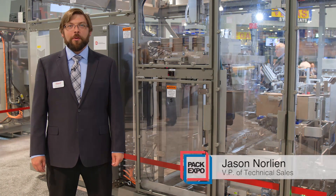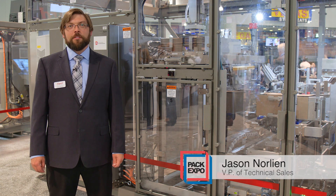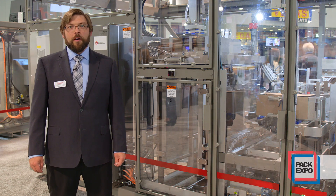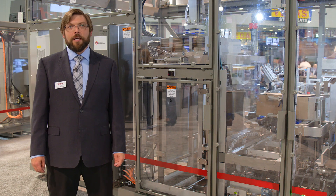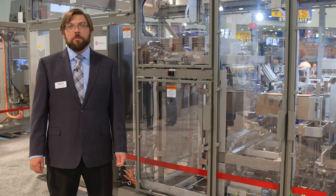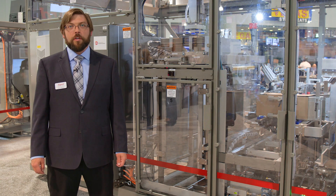Hi, my name is Jason Norlean, and I'm here to represent Agard from Alexander, Minnesota. We are an OEM of secondary packaging equipment, including cartoners, case packers, leavers, and palletizers, focusing on combination machines and custom builds for difficult projects.